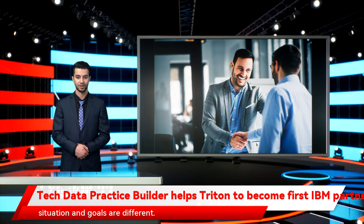Every partner's current situation and goals are different. If you'd like to find out more about Practice Builder, please complete and submit the simple form below and our team will soon be in touch.